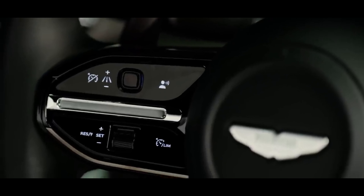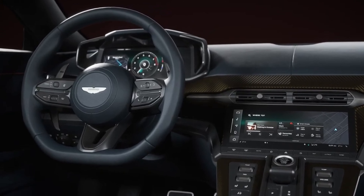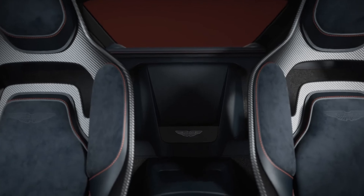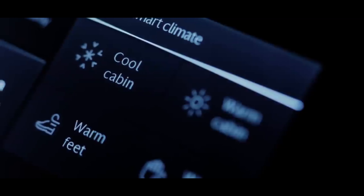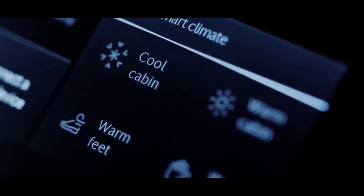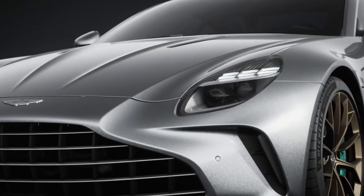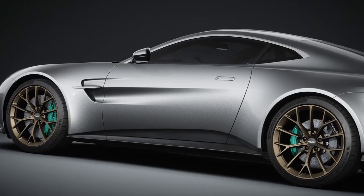Considering the previous Vantage in F1 edition trim achieved the same feat in 3.5 seconds with 128 fewer horsepower, it's reasonable to expect the new Vantage to be even quicker. The claimed top speed for the new model is 202 miles per hour.